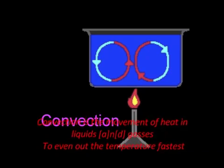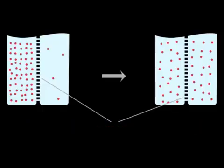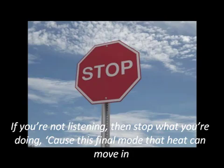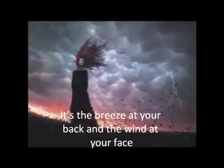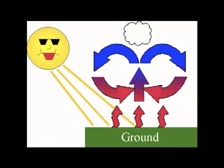Convection is the movement of heat in liquids and gases to even out the temperature fastest. This process is called diffusion — it's a flow of particles, cold and hot in a fluid. This is the final mode that heat can move in, and it affects you every day. It's the breeze at your back and the wind at your face. When heat reaches the earth, it rises at a rate with the air in the place and moves up till it cools.